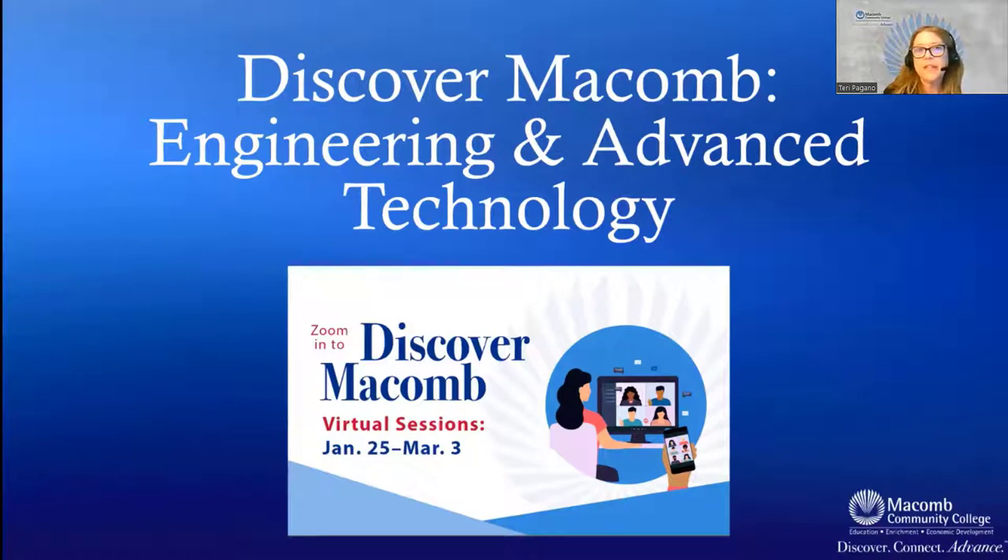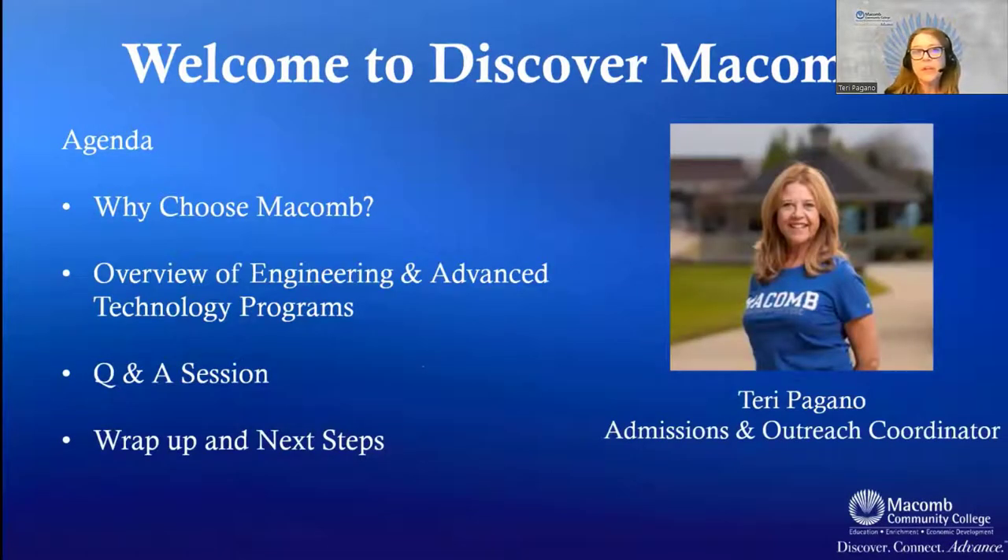Thank you and welcome to our Discover Macomb event, highlighting our engineering and advanced technology. Tonight's agenda will cover why to choose Macomb, an overview of our engineering and advanced technology programs, a video, and direct conversation with the people handling our programs. We'll have a question and answer period at the end — please use the chat — and then a wrap-up with next steps.